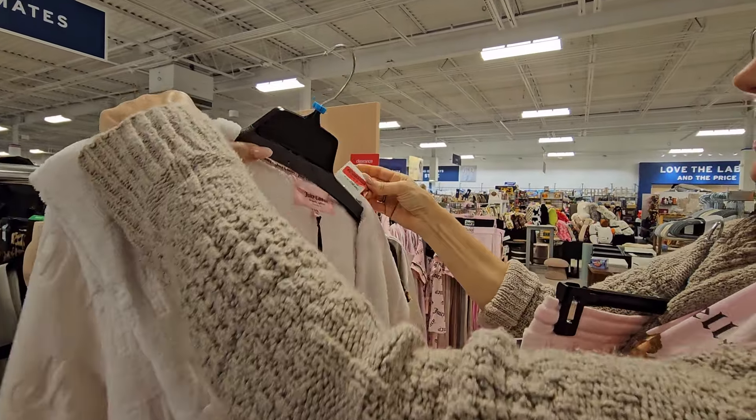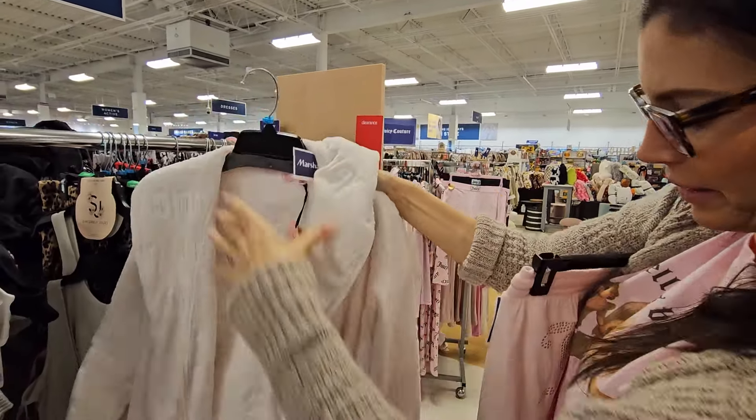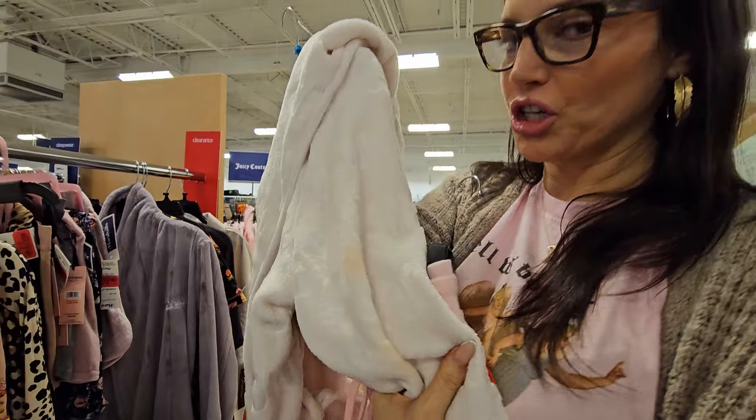This is only $16, valued around $30. Oh no, it has stains on it. We don't want that one. It's always good to take an extra close look.